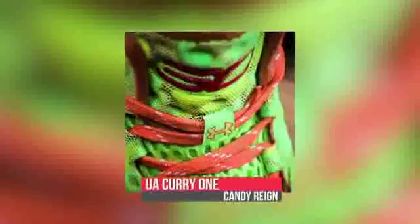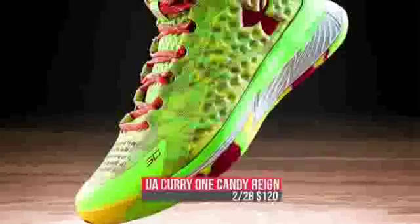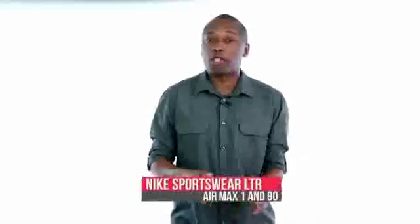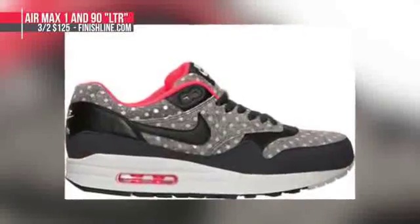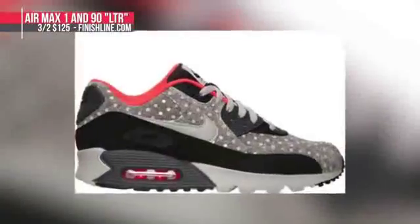Back to basketball, the Under Armour Curry 1, inspired by Sour Patch Kids, drops as the Candy Raindrops this weekend. Under Armour is doing a good job with the Curry 1, and those will cost you $120. And finally, on Monday, you can grab two polka-dot-inspired looks on the Air Max 1 and Air Max 90 as part of the Nike Sportswear LTR collection. The Air Max 1 will cost you $125, and the Air Max 90 will cost you $100.